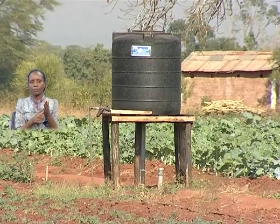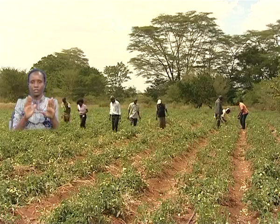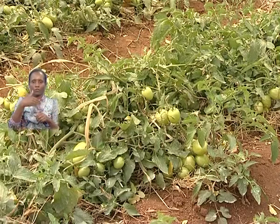Construction works are over and farmers have been trained. The Agriculture Extension Services is expected to take over the day-to-day management and follow-up.